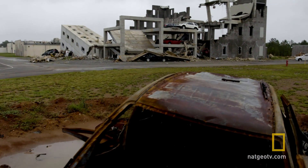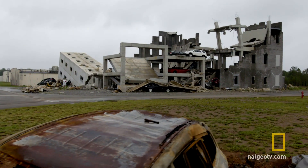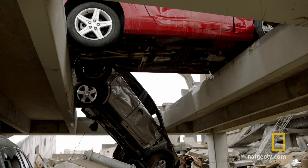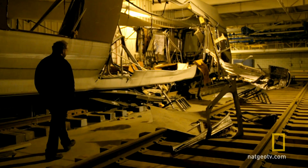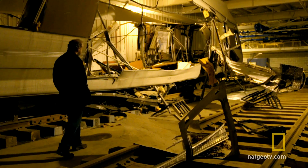It all went down at a place called the Guardian Center, a huge installation where they train first responders for earthquakes and terrorist situations. They even have their own subway tunnel with an exploded train.